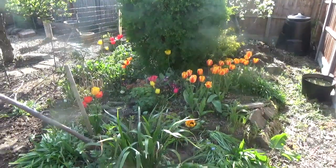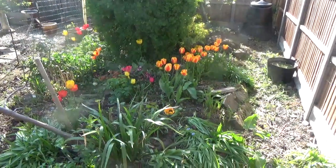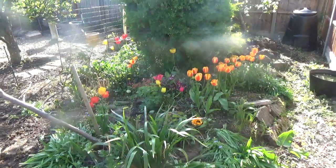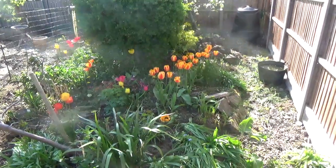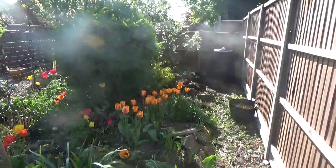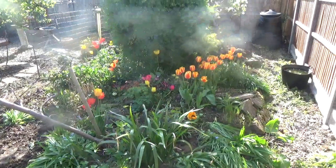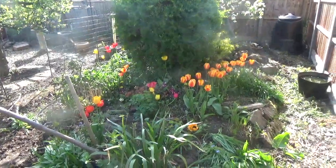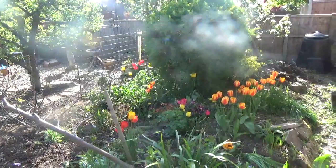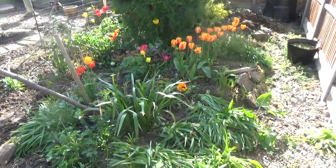Good morning folks and welcome to the latest update from the garden. Different angle this time — I rarely take any photos from down here. As you can see it's looking beautiful. Still got a bit more work to do on this bottom here; I've got to add some multi-compost to give the soil a bit of a boost. You can see the tulips are growing beautifully, got a few primulas and polyanthas, and we've got some lilies.